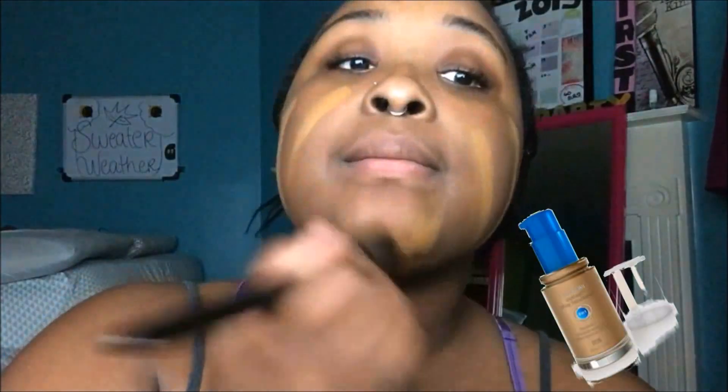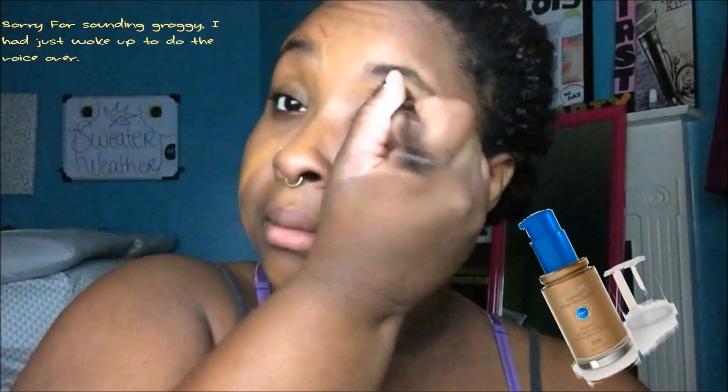Okay guys, so I'm just starting off with applying foundation onto my eyes and face, and this is the foundation that I use all the time. So if you have seen any of my previous videos, this is the foundation. I'm just blending it all over the face and underneath my chin so it blends in good and doesn't look like I am actually wearing foundation.